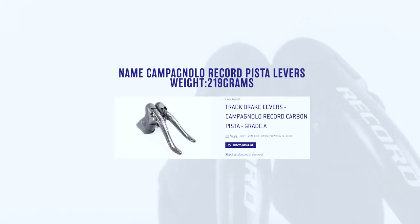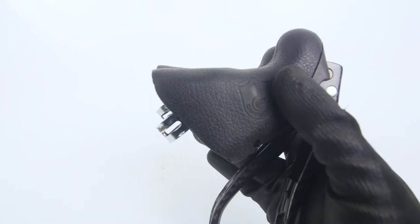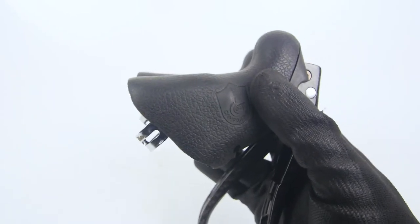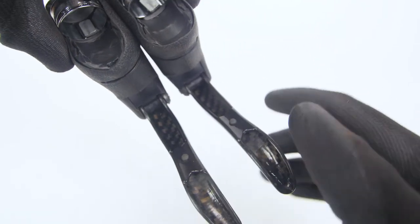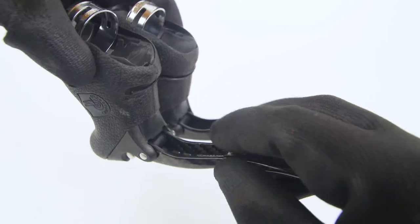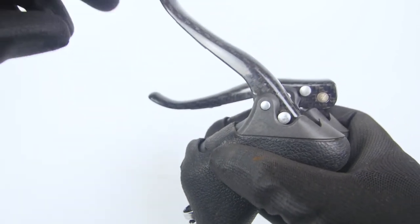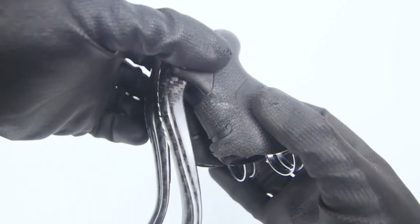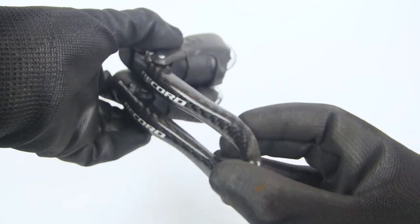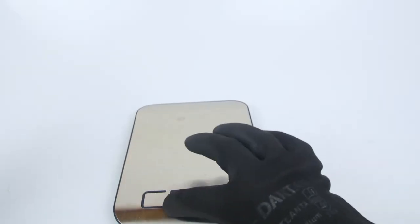In the early 2000s Campagnolo brought out the 10-speed Record groupset, and for time trialing and track riding they also brought out these levers — they are stunning. They share the same body as the 10-speed Record. The product code is the BL-REC-GC. It appears that Bicycle Recyclery are the only ones aside from us that have this for sale in America. The carbon finish looks really sleek.